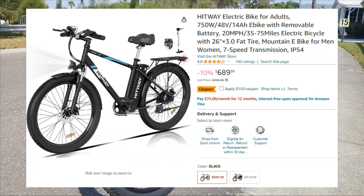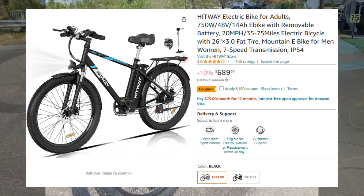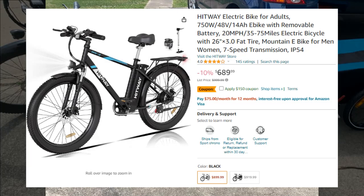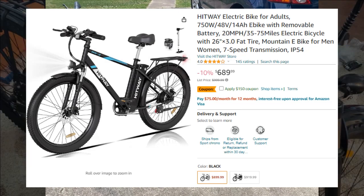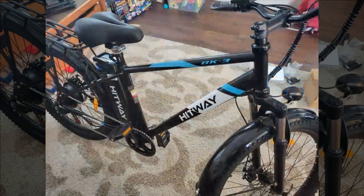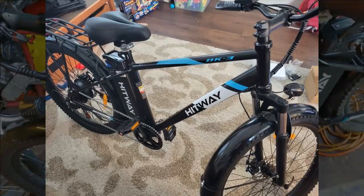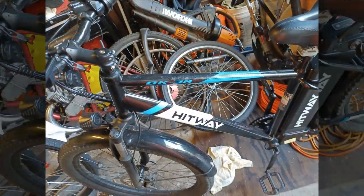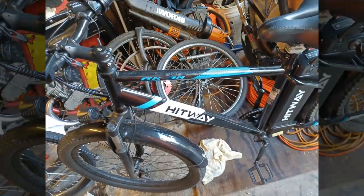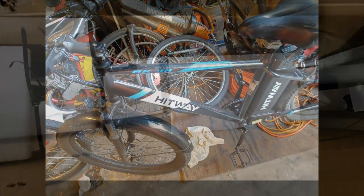Before we get into the nitty-gritty of Rob's experience, don't forget to hit that subscribe button. Also, there's an amazing discount waiting just for you — you'll find the link in the very first comment below this review. Now without further delay, let's jump right into Rob's thoughts on the e-bike. This reviewer has extensive experience with various electric bikes and recently tested the Hitway electric bike.